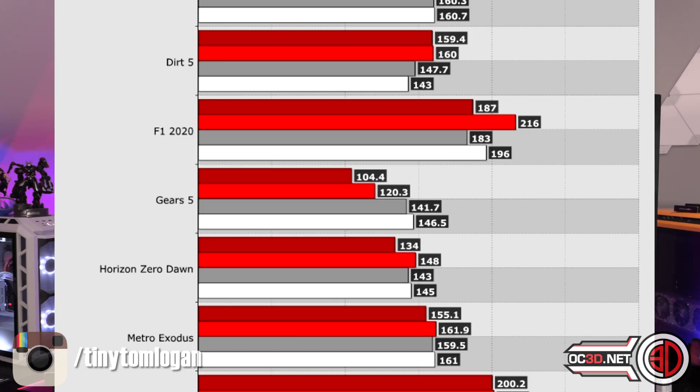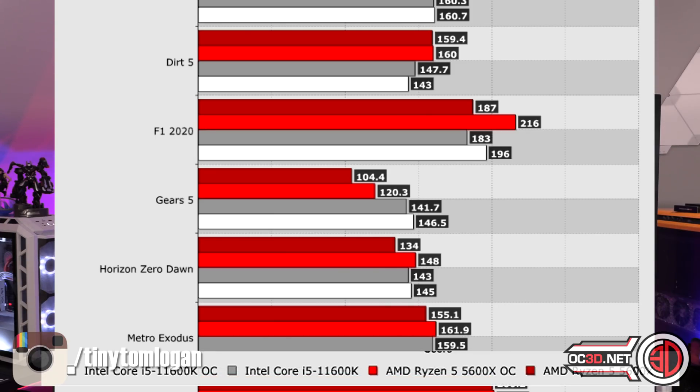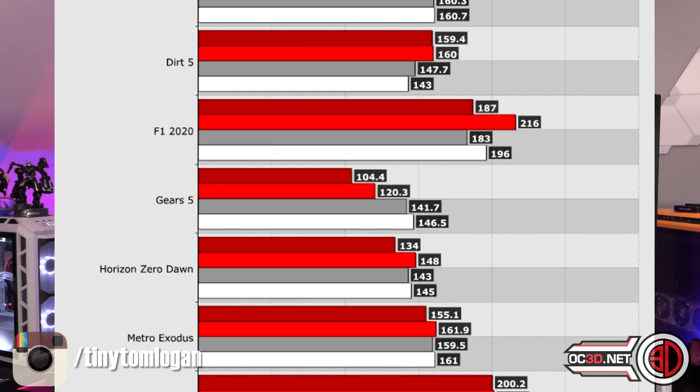With the big graph, if we zoom in, there are a few that I'm going to discuss. Looking at Dirt 5, F1 2020, and Gears 5 — F1 2020 favours AMD, Gears 5 looks like it favours Intel, and Dirt 5 again looks like it favours AMD. So on these graphs: red is AMD, white and grey is Intel — white is the overclock, grey is stock — light red is the AMD overclock, and dark red is the 5600X stock.